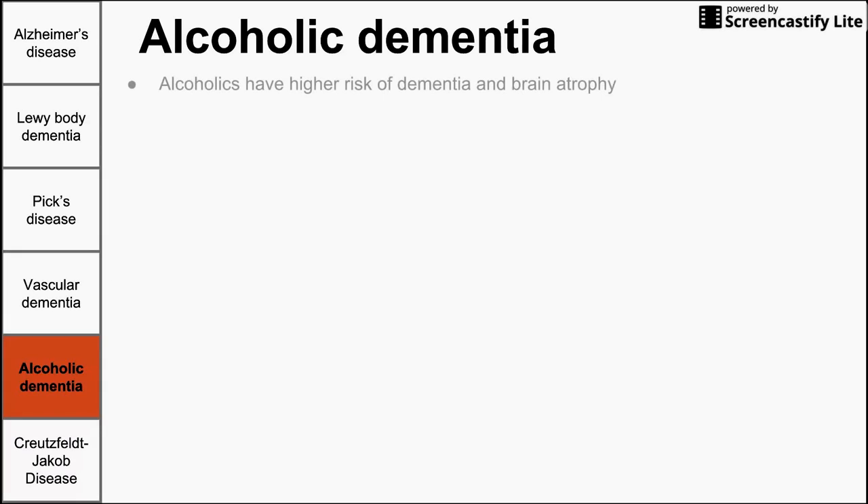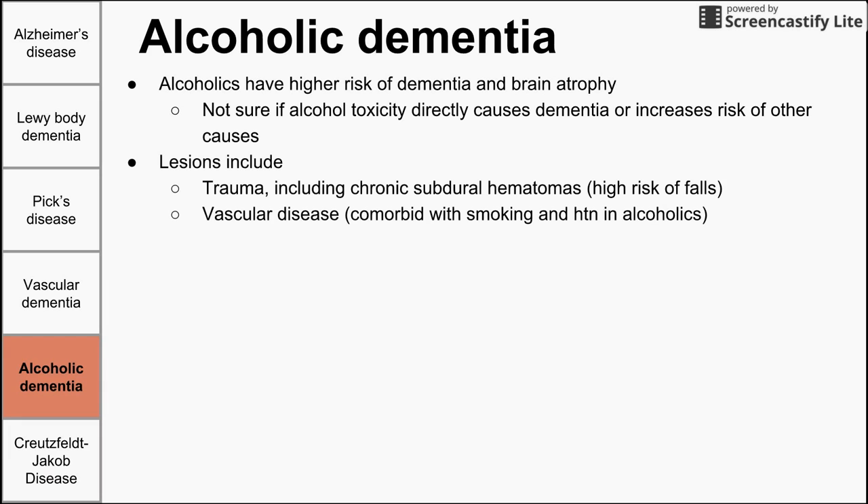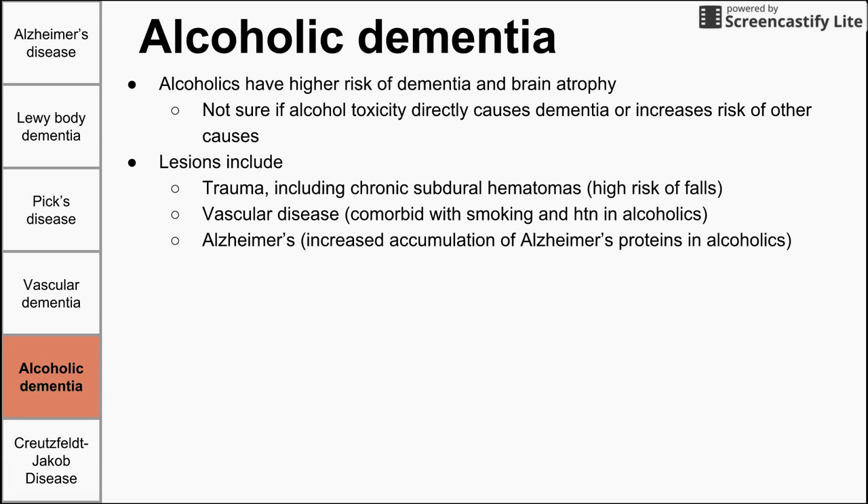Next is alcoholic dementia. We're not entirely sure if alcohol directly causes dementia, or if the behavior of alcoholics increases the risk of other causes. Nonetheless, alcoholics have a higher risk of dementia and brain atrophy. Lesions include trauma from falls and chronic subdural hematomas. Comorbidities like smoking and hypertension increase chances of vascular dementia. Alcohol also increases accumulation of tau protein and beta-amyloid, increasing the risk of Alzheimer's.